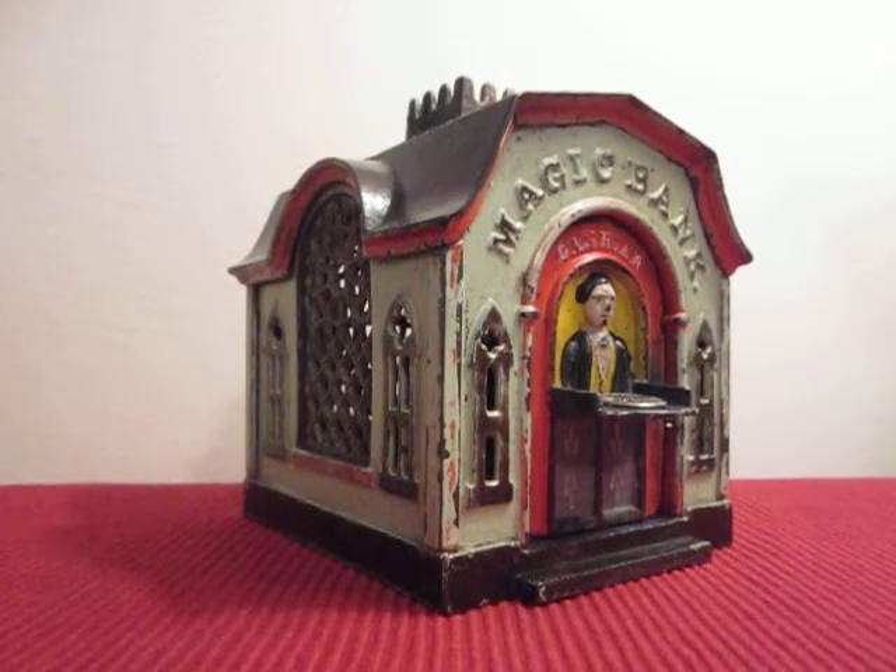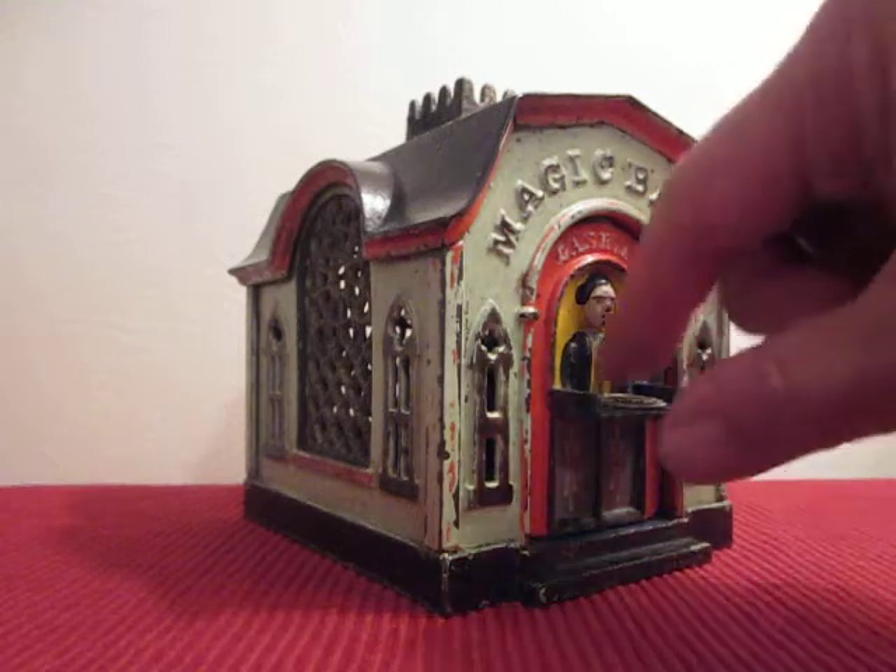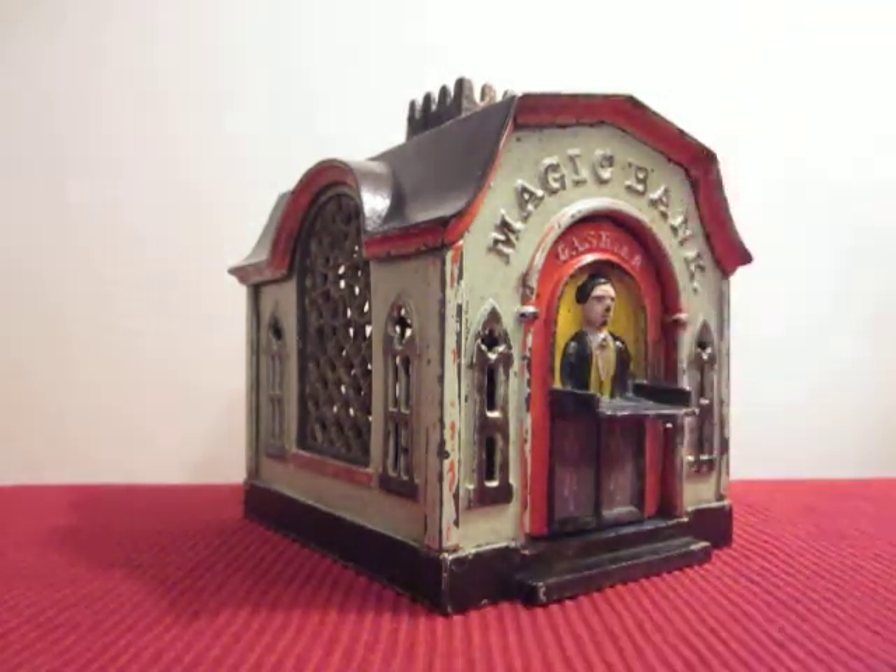This is the Magic Bank. It was designed by Henry Proudy of Boston, Massachusetts, and manufactured by the J&E Stevens Company of Cromwell, Connecticut.